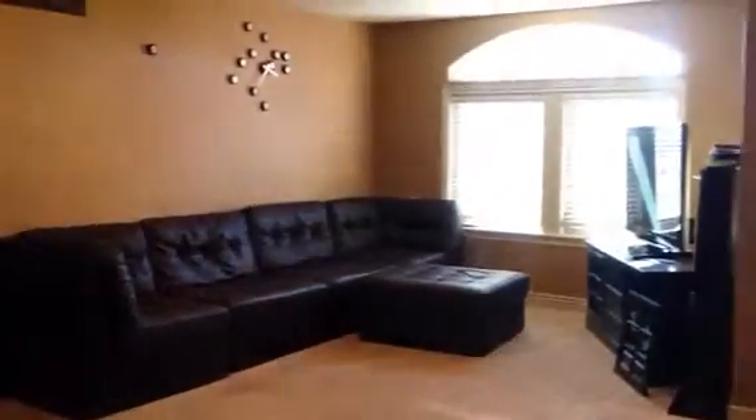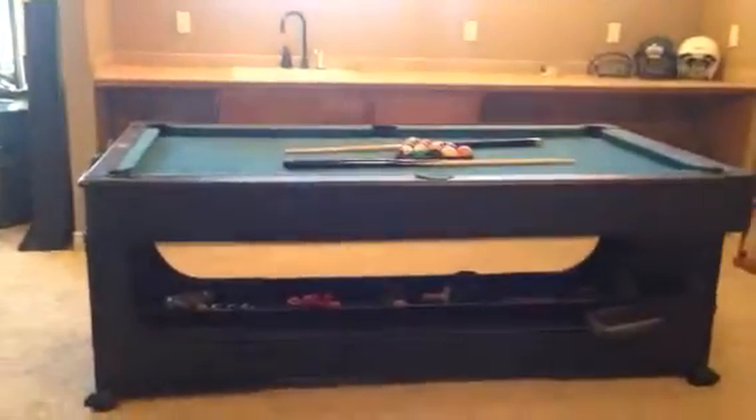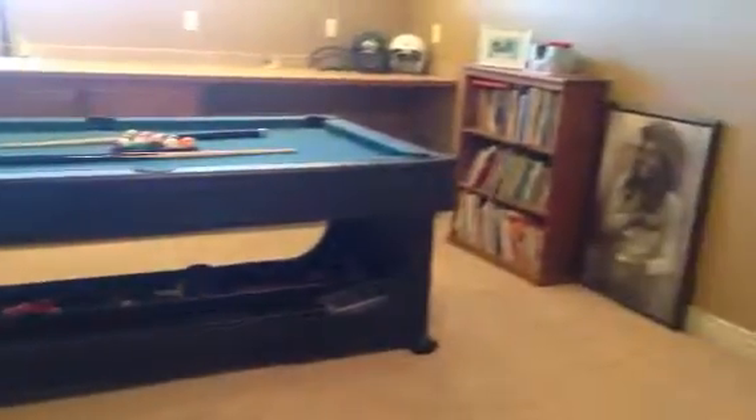Stepping through from the bathroom into the game room. It has a wet bar. And there's a bedroom that is accessed here directly from the game room, or the bonus room.